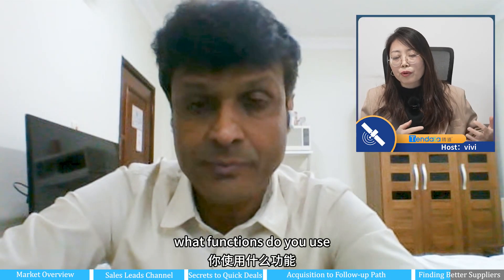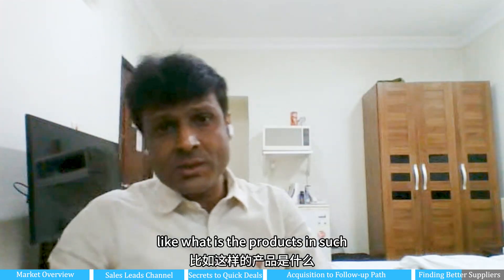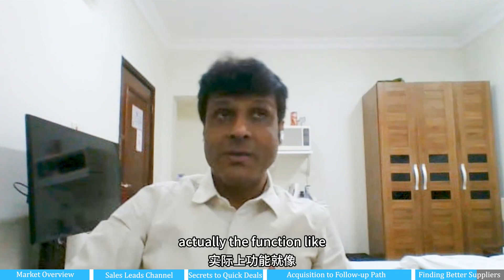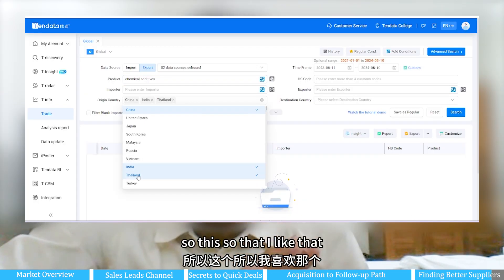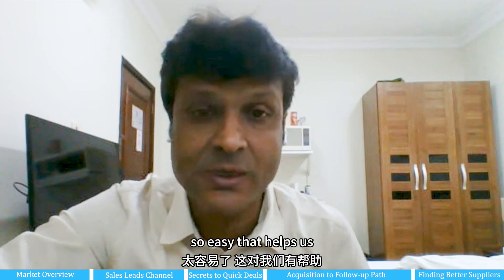What functions do you use often? Product name — we go in and search by product. What functions of Tendata do you like best? The function I like is it can give us the origin country and destination country. If I want to find something from China to India, I can find it so easily — that helps us.